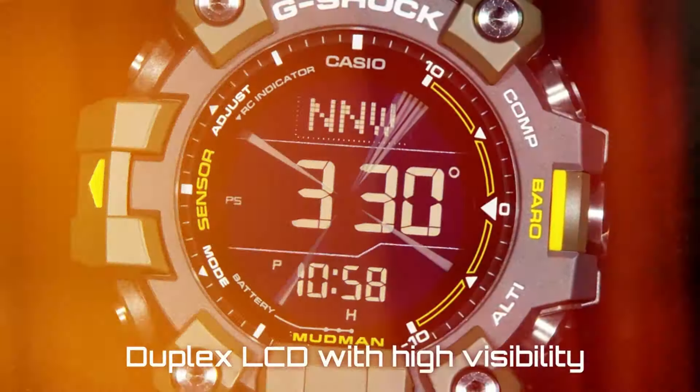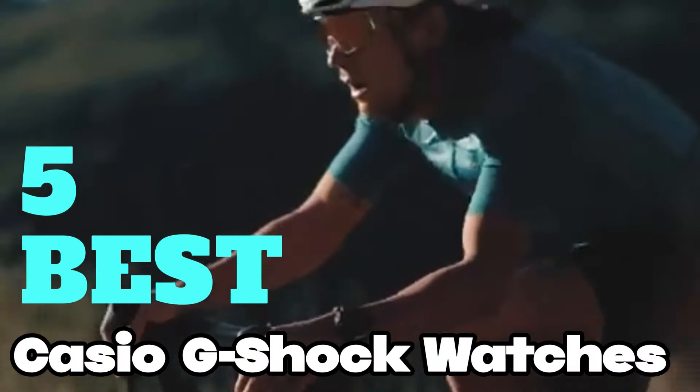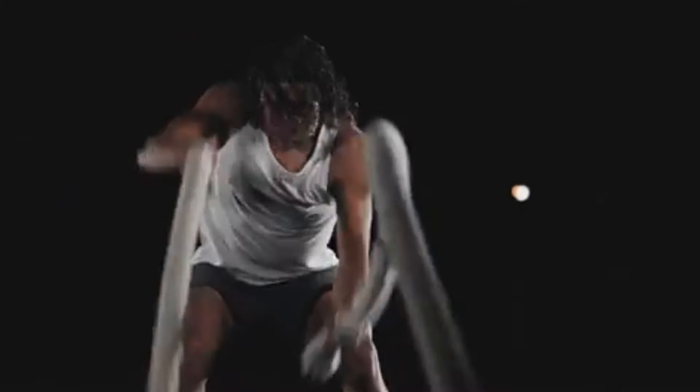To help you find the perfect model, we've compiled a list of the five best Casio G-Shock watches. Be sure to check the description below for prices and additional details.